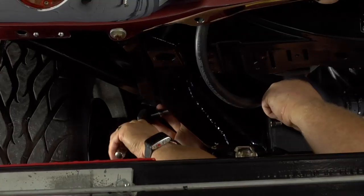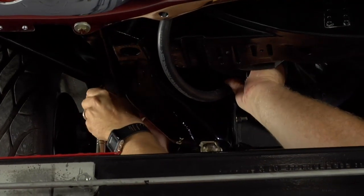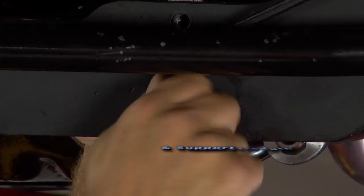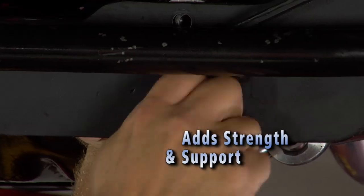The cradle kit bolts into the original mounting locations on the chassis and maintains original suspension. It not only correctly positions the rack and pinion, but also adds strength and support.